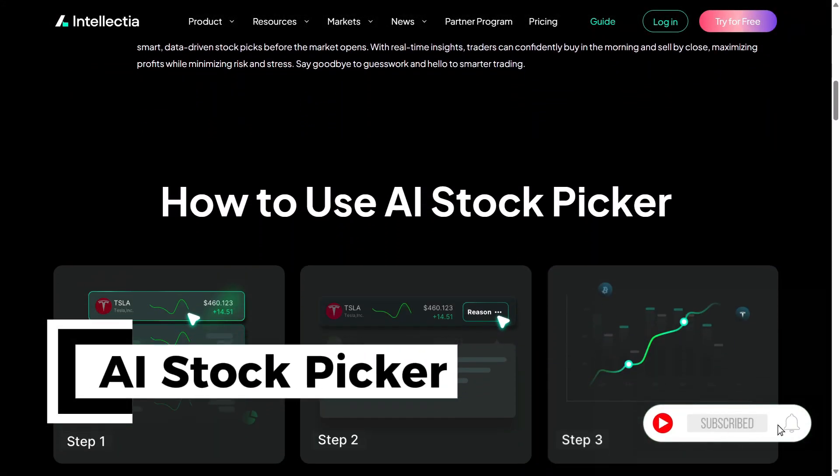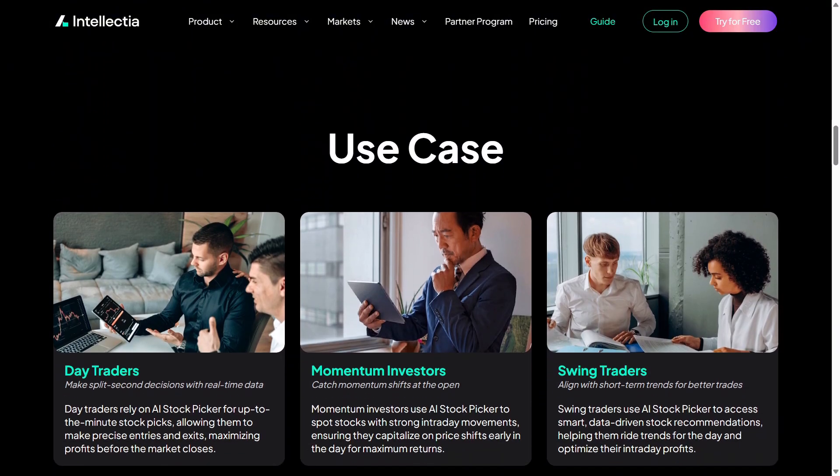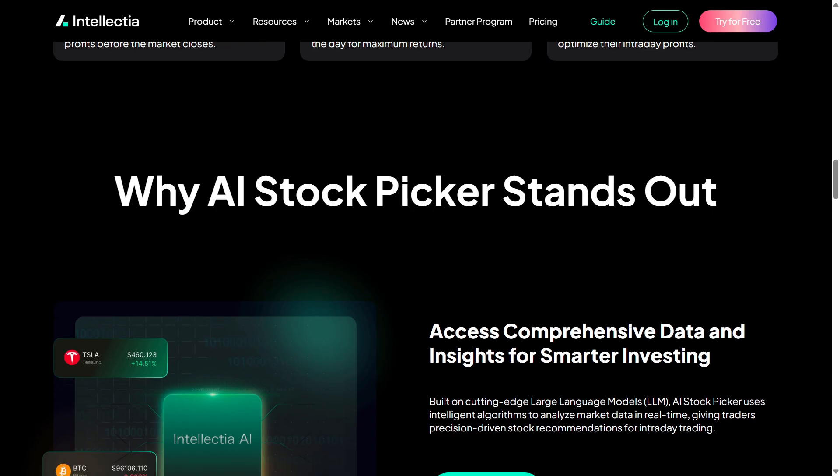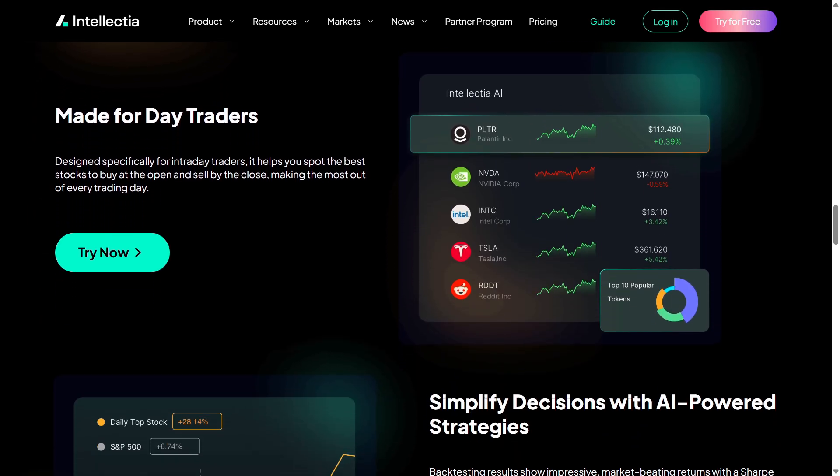I started with the AI Stock Picker, which really stood out to me. It delivers fresh daily stock ideas for both day traders and swing traders, making it super easy to find opportunities without scrolling through dozens of tickers every morning.